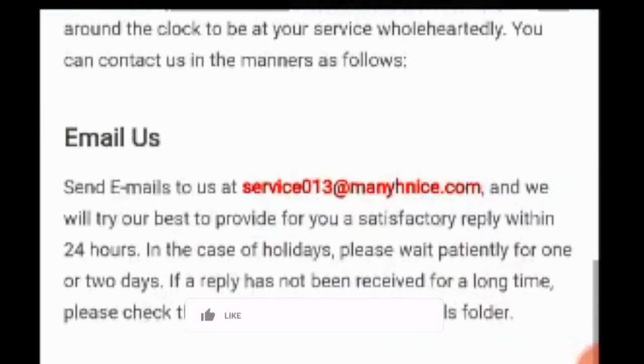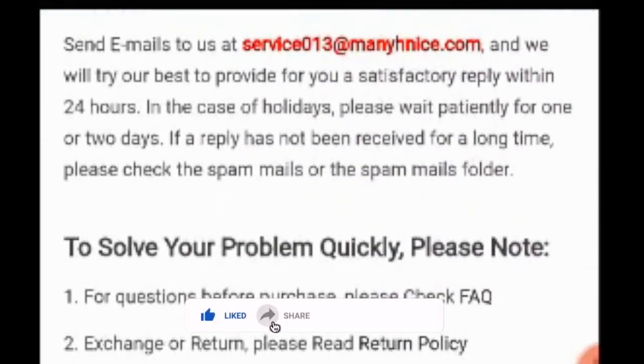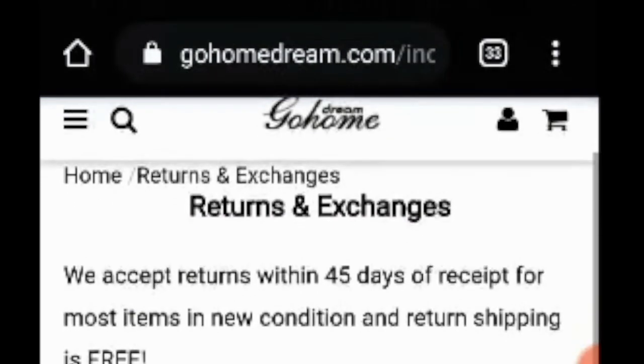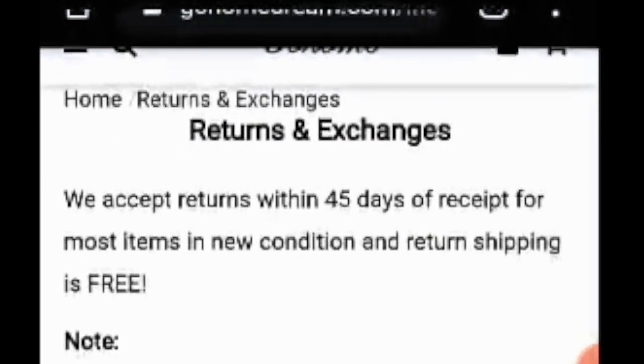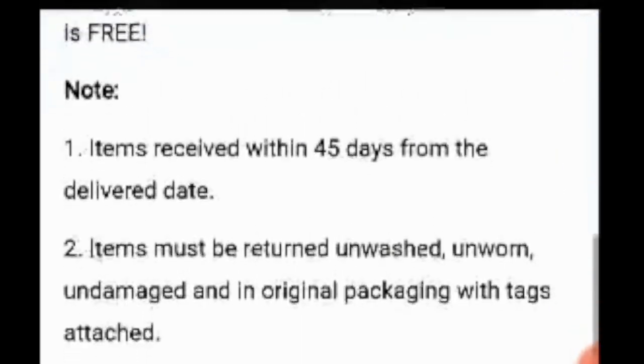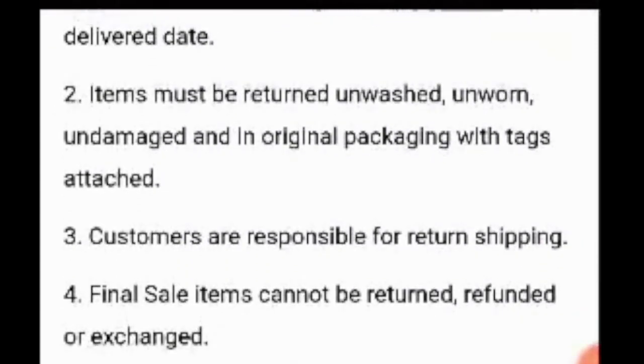You're going to get your problem resolved. Even if you are having an exchange or return problem, please read the return policy. They accept returns within 45 days of receipt and the shipping is free. There are so many steps available — note down the steps before buying.